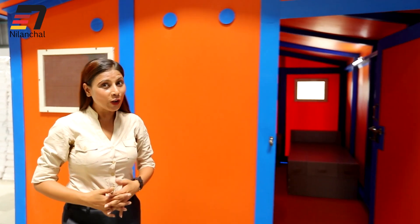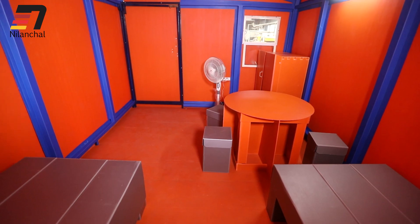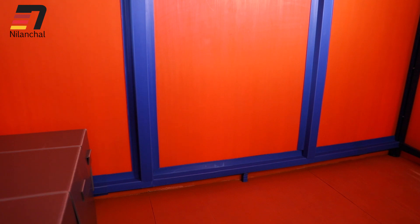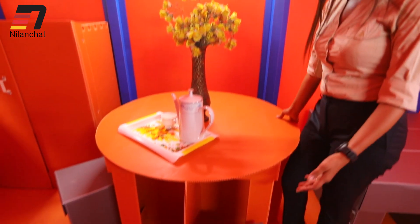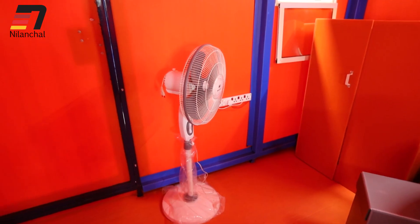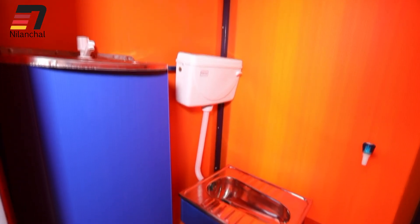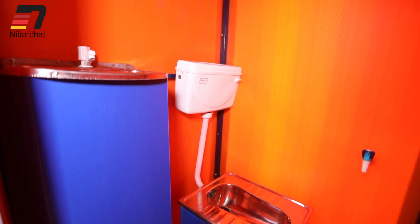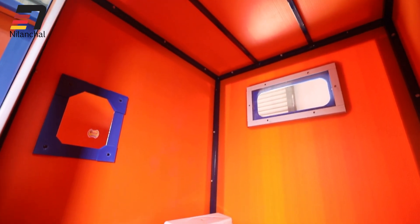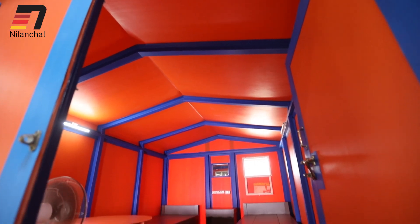With all housing amenities, well ventilated with two windows, two beds, hooks for hangers, mirror, table with stools, fans, and provision for ACs. Apart from this, it has a separate foldable toilet with all the provisions of an Indian toilet, including wash basin, tap, mirror etc. It is well ventilated, has an overhead water tank and provision for a septic tank, making it a complete home.